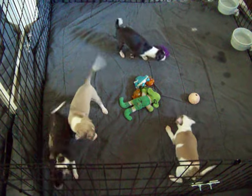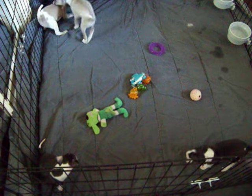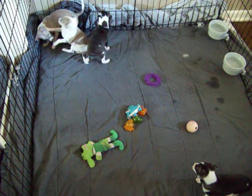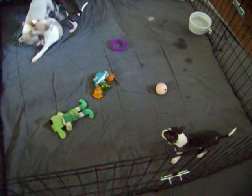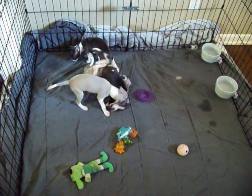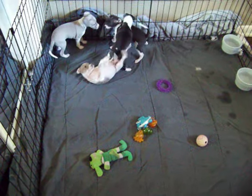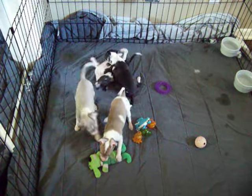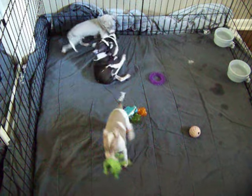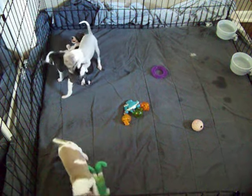Good morning everybody! When I come in here I say good morning puppies. This thing we have is called an exercise pen, and I highly recommend it for potty training - keep them confined to one area. The biggest mistake is giving them too much house to roam, because it causes problems when potty training. These things work really good.